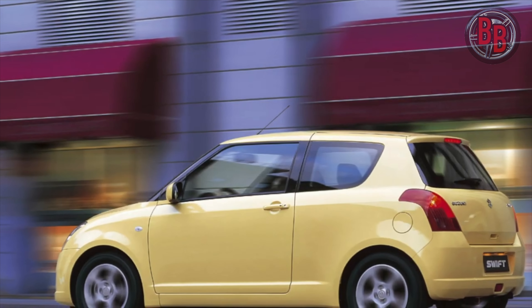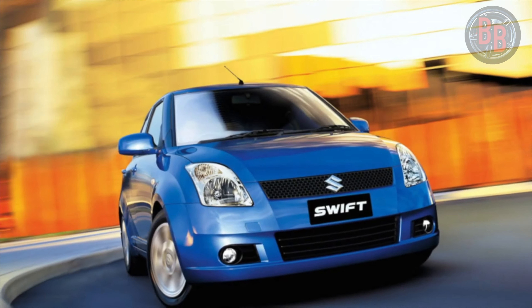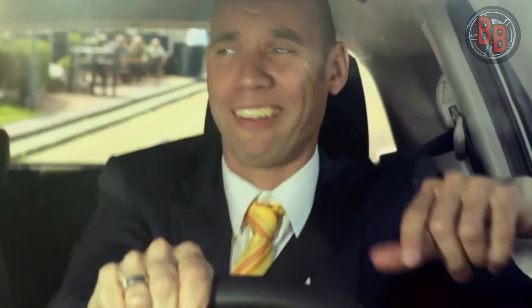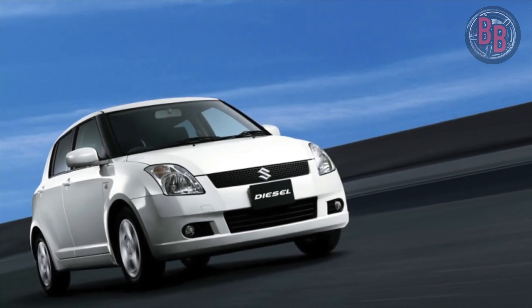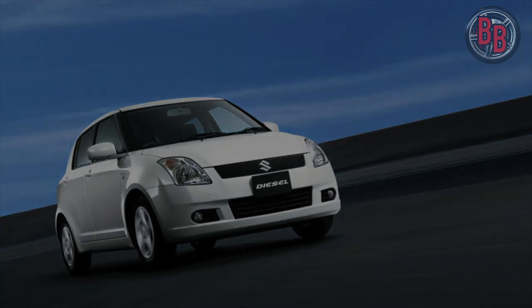The Swift's interior capacity does not differ much from its competitors — there is enough space in the front but it is already cramped in the back. The car is not suitable for long-distance travel in comfort. The trunk volume of 211 liters is quite suitable for everyday tasks, and even large purchases will fit there.